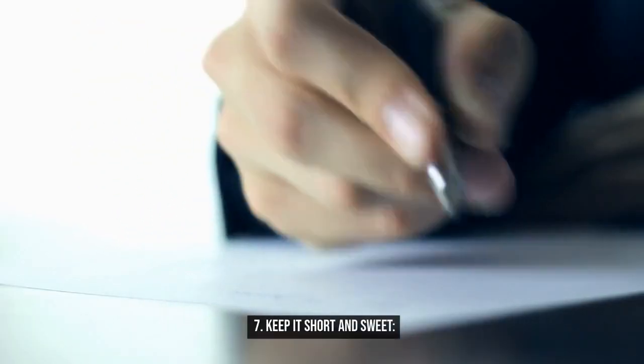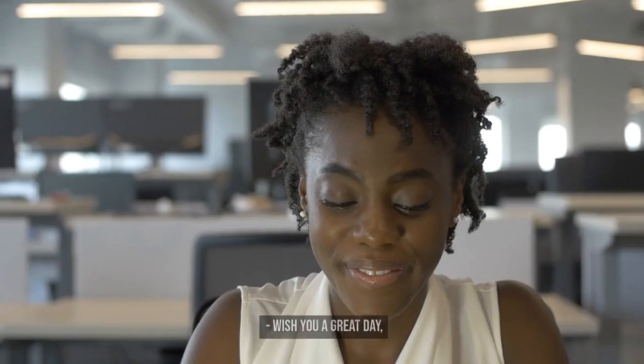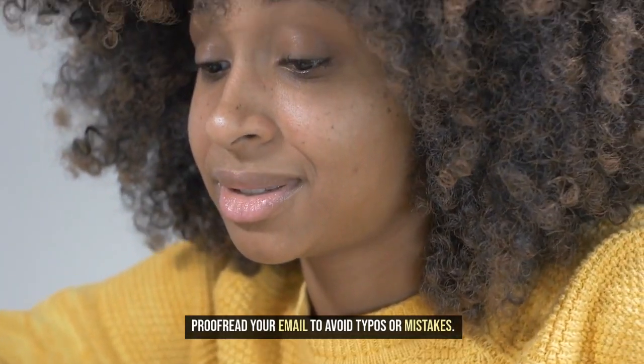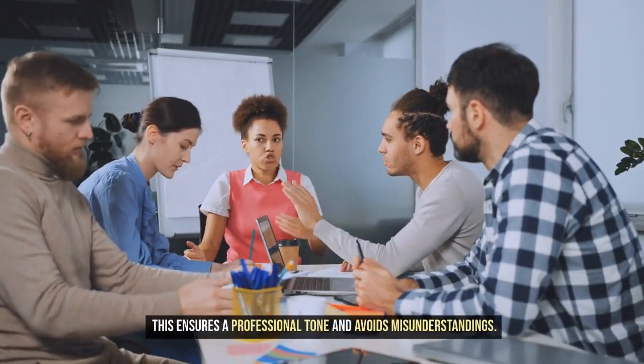7. Keep it short and sweet. End with a professional closing like: Best regards, or Sincerely, or Wish you a great day. 8. Get rid of all grammatical errors. Proofread your email to avoid typos or mistakes — this ensures a professional tone and avoids misunderstandings.